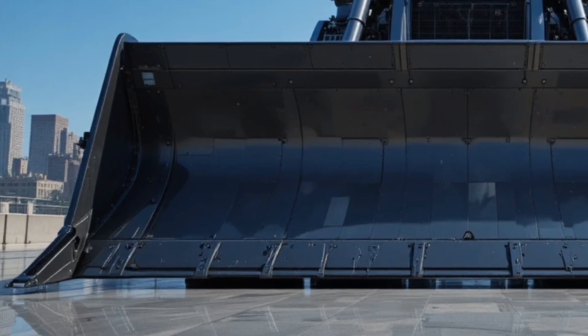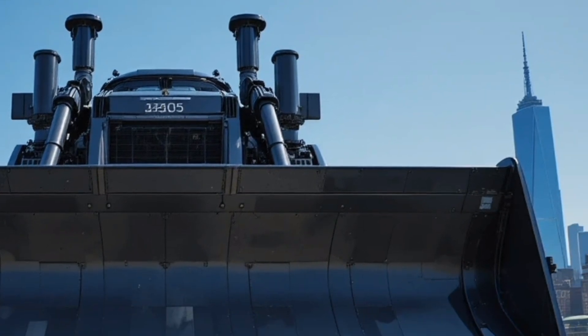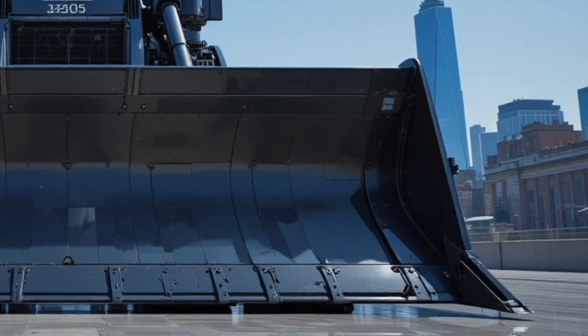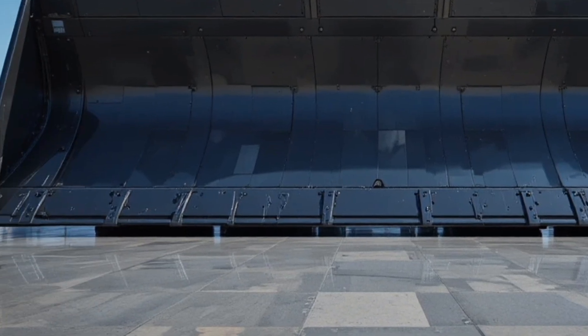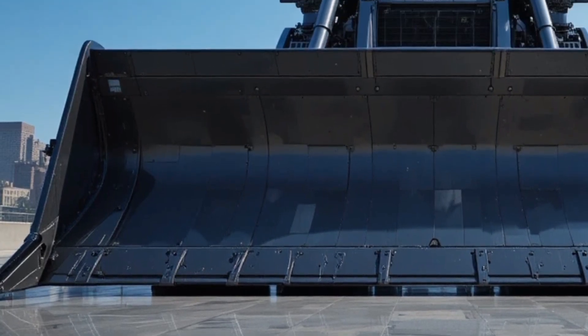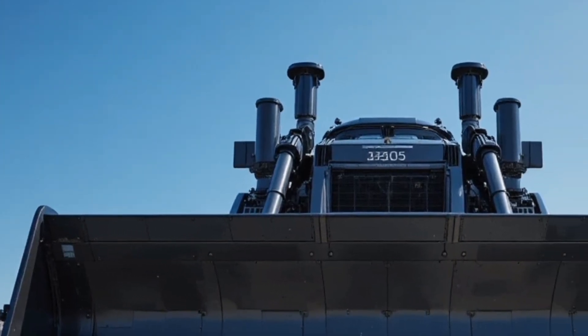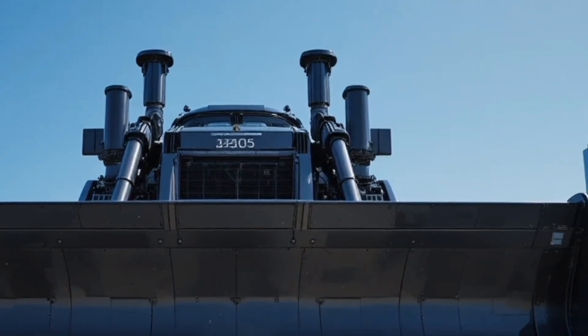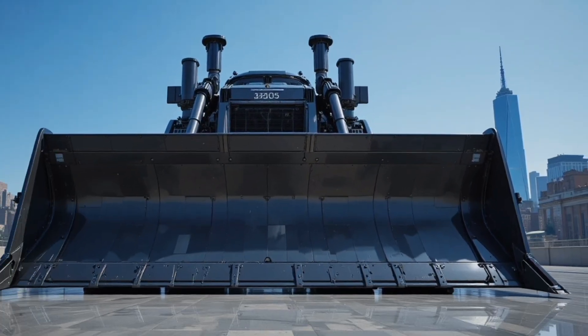In conclusion, the Caterpillar D13 2026 represents the future of heavy dozing with its powerful performance, operator-focused interior, advanced safety systems, and smart technology integration, making it an ideal choice for those who demand strength, precision, and efficiency on the toughest job sites. If you're looking for a bulldozer that can handle extreme workloads while keeping operators comfortable and operations cost-effective, the D13 2026 is definitely worth considering.